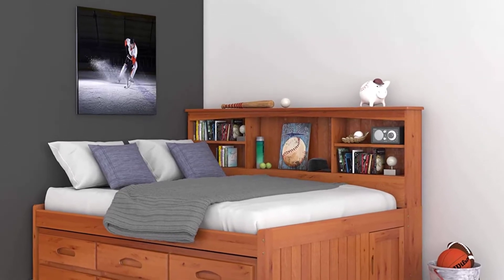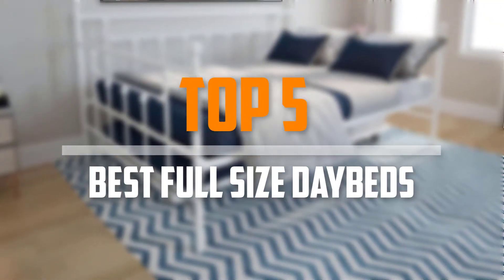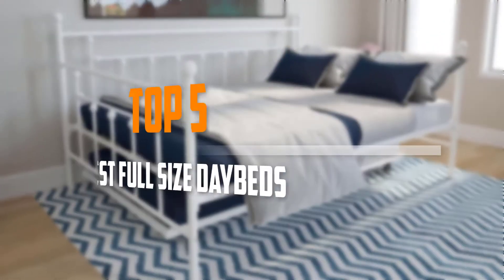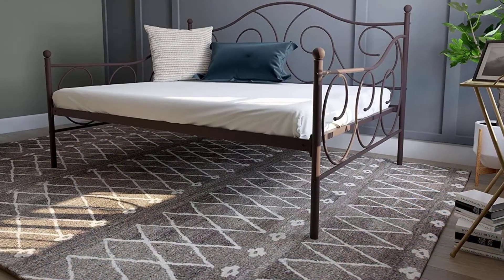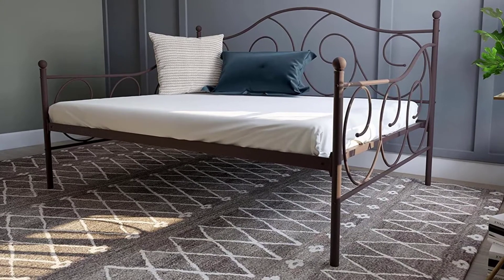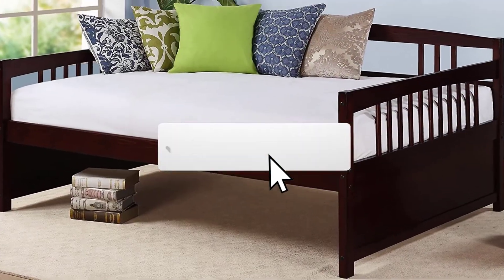Are you looking for the best full-size daybeds in your budget? In today's video we break down the top 5 best full-size daybeds. I made this list based on their price, quality, durability and more. To find out more information about these products, you can check out the description below and also make sure you subscribe for more reviews.